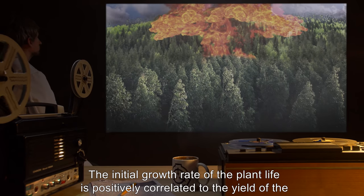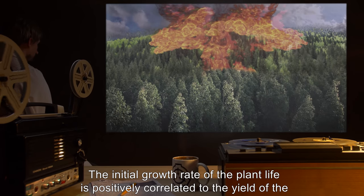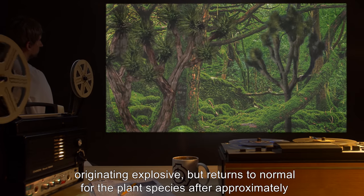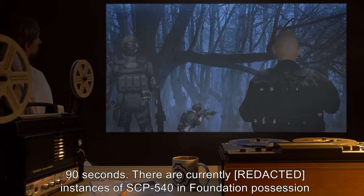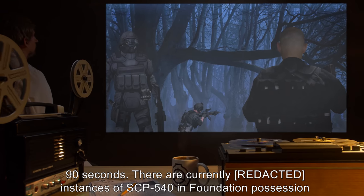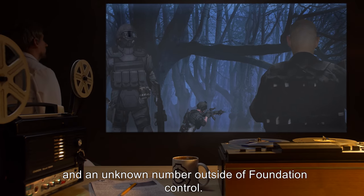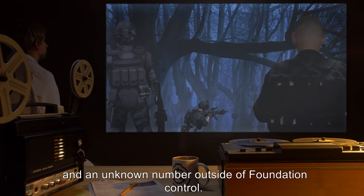The initial growth rate of the plant life is positively correlated to the yield of the originating explosive, but returns to normal for the plant species after approximately 90 seconds. There are currently instances of SCP-540 in Foundation possession, and an unknown number outside of Foundation control.